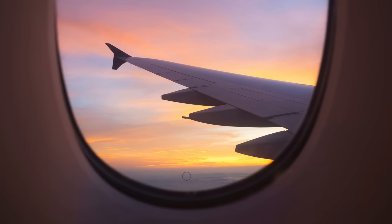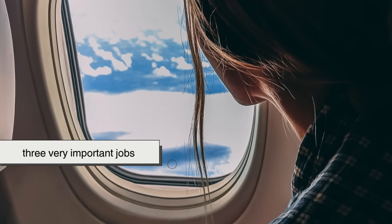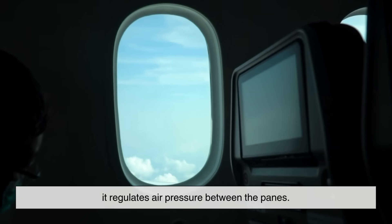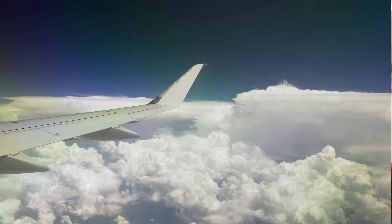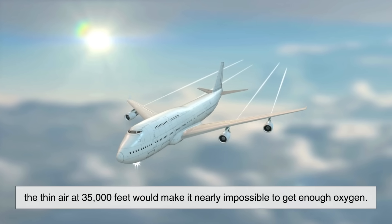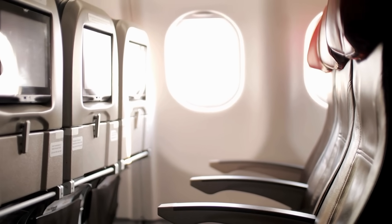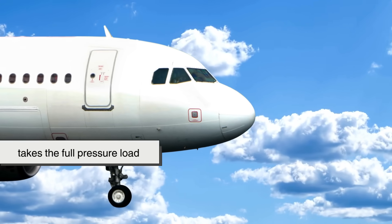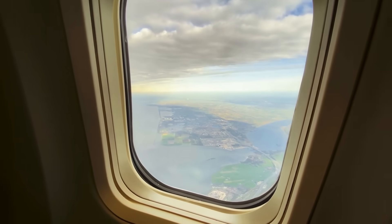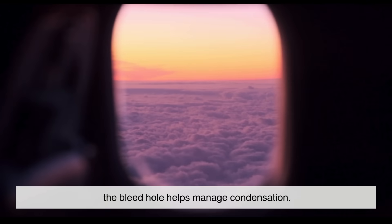So what's the point of this little puncture? At first glance it looks like it could cause more problems than it solves. But in fact the bleed hole has three very important jobs. First, it regulates air pressure between the panes. The cabin of an airplane is pressurized so that passengers can breathe normally at high altitudes — without pressurization, the thin air at 35,000 feet would make it nearly impossible to get enough oxygen. The bleed hole allows air from the cabin to flow into the space between the inner and outer panes, so the outer pane takes the full pressure load while the inner pane is mostly protected. Essentially, the bleed hole makes sure the outer layer is doing the heavy lifting while the inner layer acts as a backup in case something goes wrong.